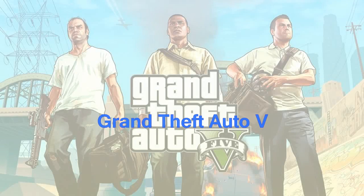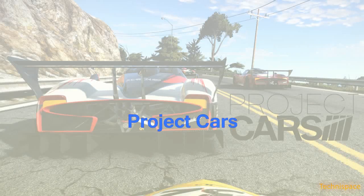It is good enough for modern games like Grand Theft Auto V, Project Cars, Hitman, and other games when combined with a GPU.